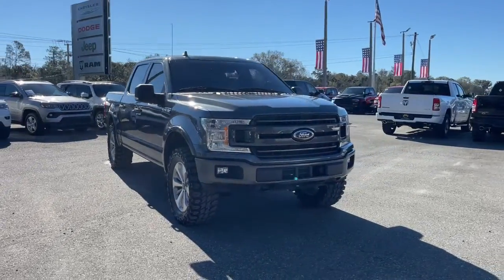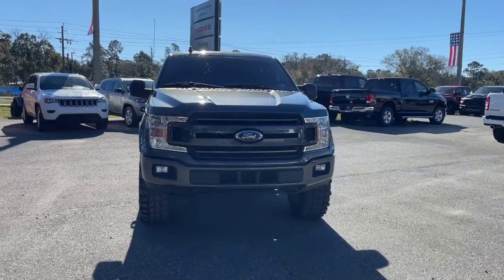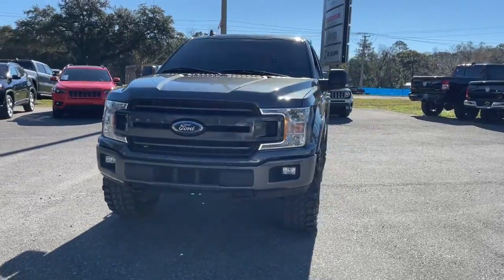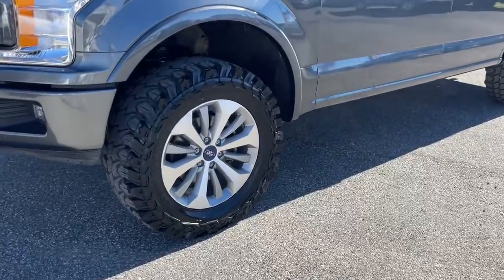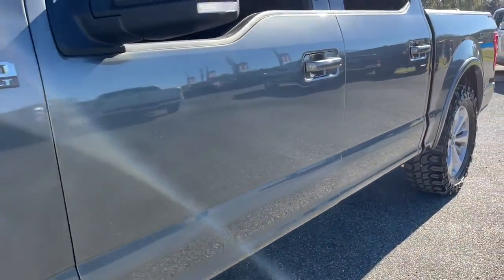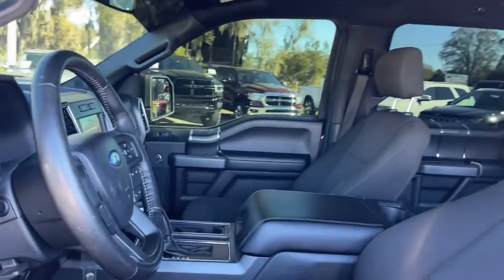You'll have love at first sight with the 2018 Ford F-150. With less than 30,000 miles on the odometer, this vehicle stands out from the rest. This rugged F-150 is ready for work, off-roading, or a little R&R.